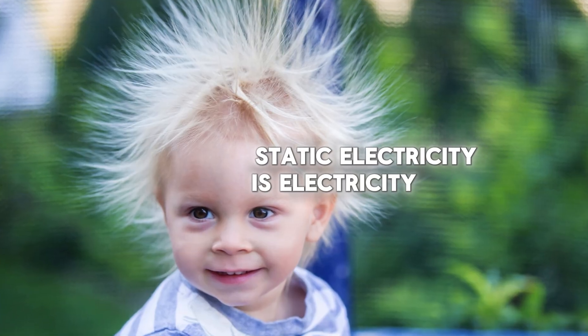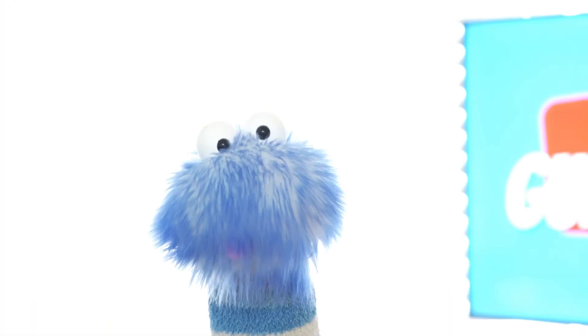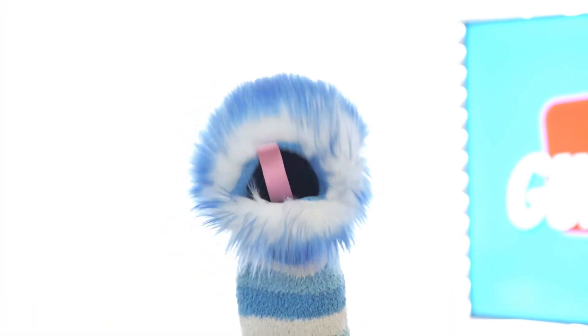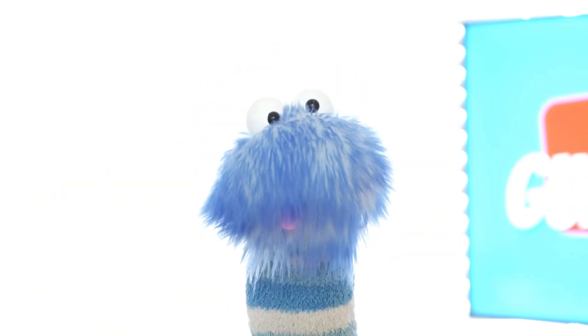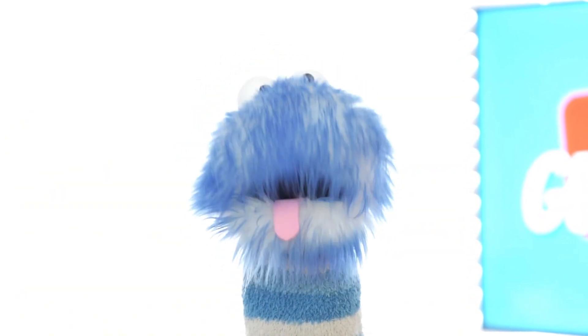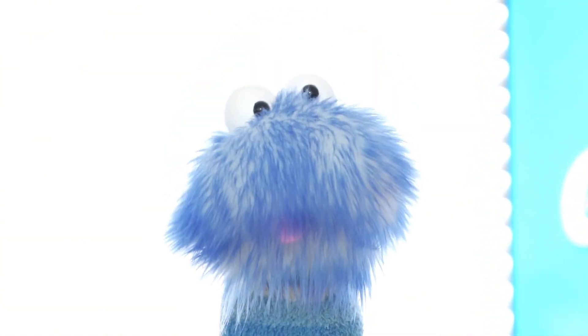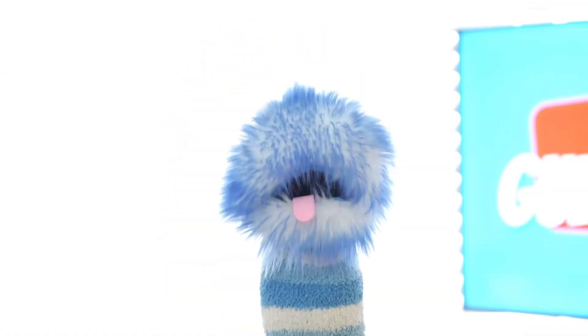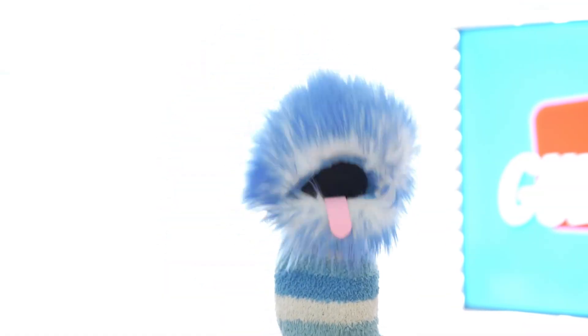Static electricity is electricity that can make your hair stand up or give you a tiny shock. This happens when tiny particles called electrons move from one thing to another. For example, when you rub a balloon on your hair, electrons move from your hair to the balloon, making your hair stand up and the balloon can stick to things.